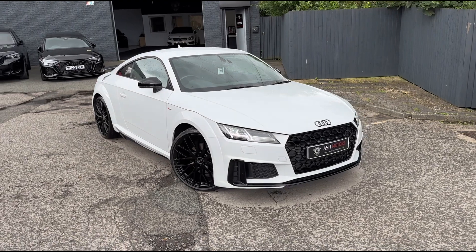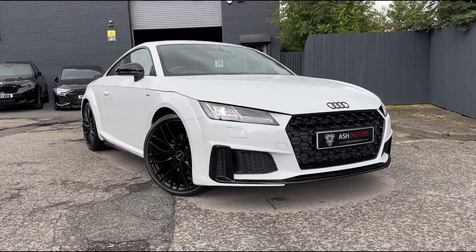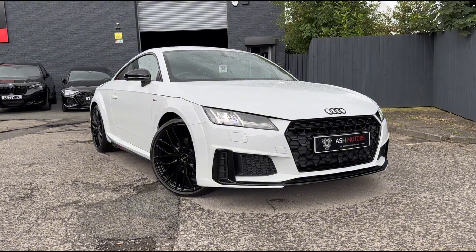We also offer very competitive finance if that's an option you're looking to explore, and we do also consider all kinds of part exchanges. So if you've got a vehicle you're looking to part exchange against this one, drop us a message and we'll see what we can do for you.